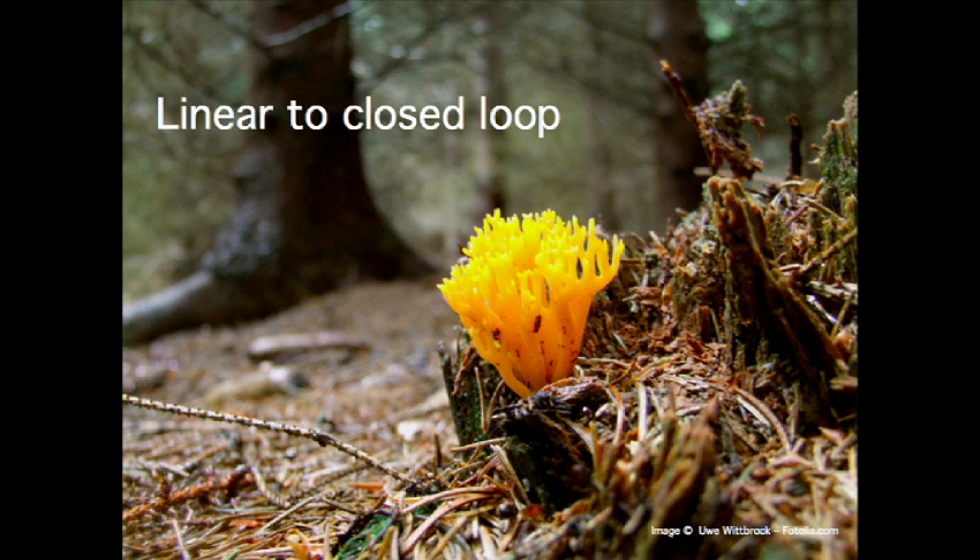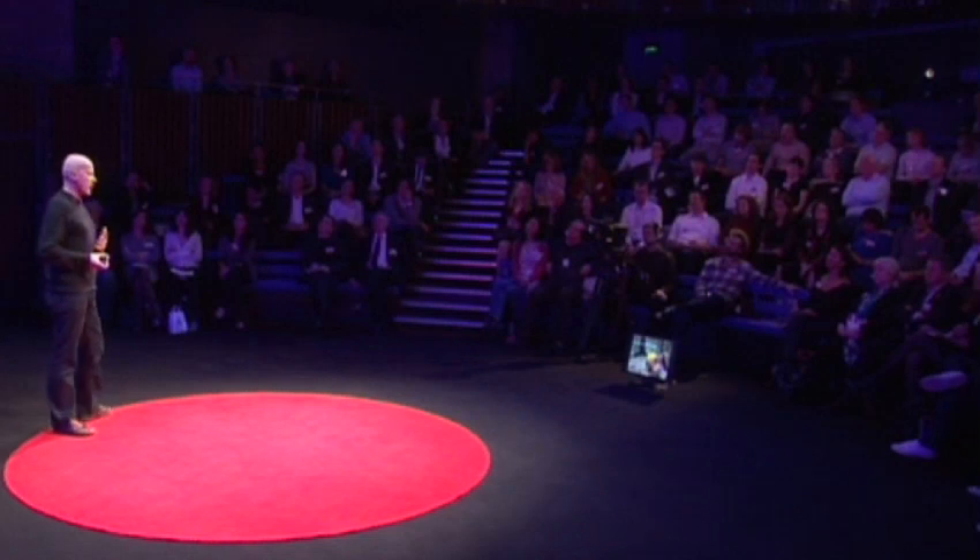So now I want to go on to talking about the linear-to-closed-loop idea. The way we tend to use resources is we extract them, we turn them into short-life products, and then dispose of them. Nature works very differently. In ecosystems, the waste from one organism becomes the nutrient for something else in that system.